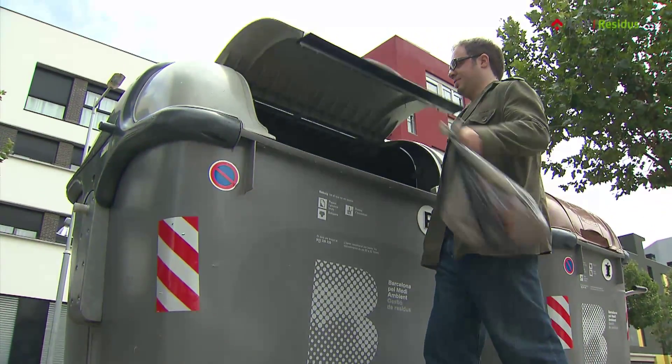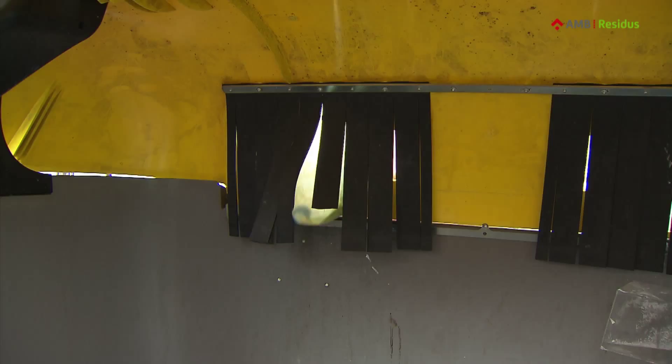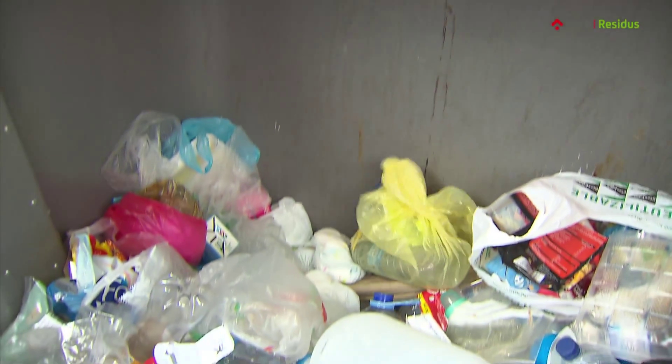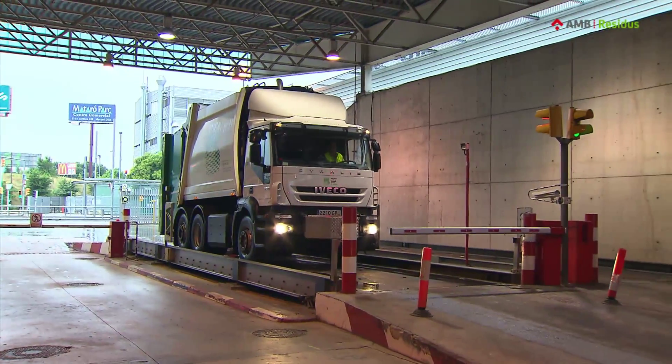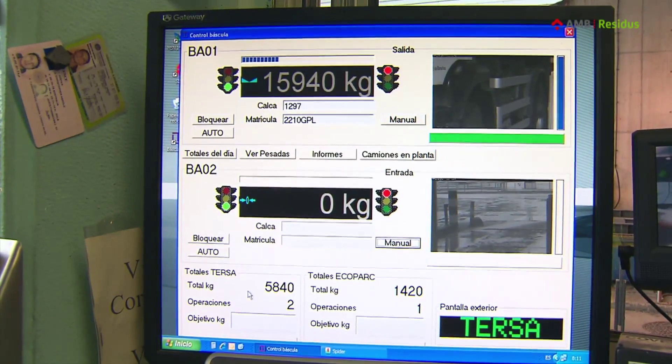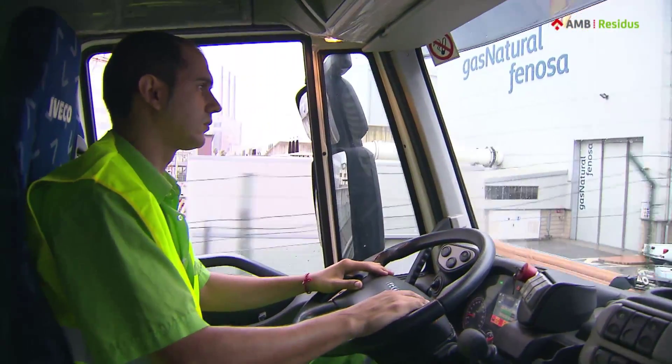We throw garbage into the bin every day. Sometimes we even watch how the garbage truck picks it up. But what happens after that? If you've ever wondered about that, pay attention. You'll get answers to some common questions about the municipal waste management system of the Barcelona metropolitan area.